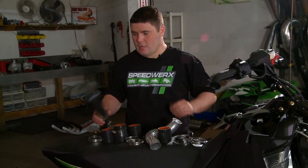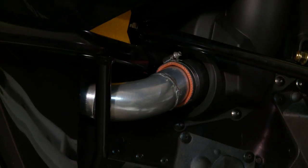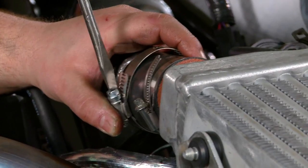We're going to start with the install on the charge tubes — nice polished aluminum. These pieces are going to dissipate heat better, are a little bit lighter than the stock hoses, and stronger under higher boost settings too. They're not going to stretch or flex over time.